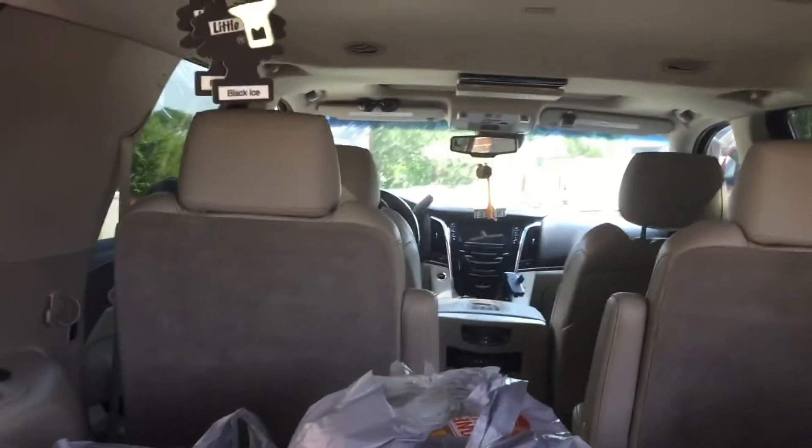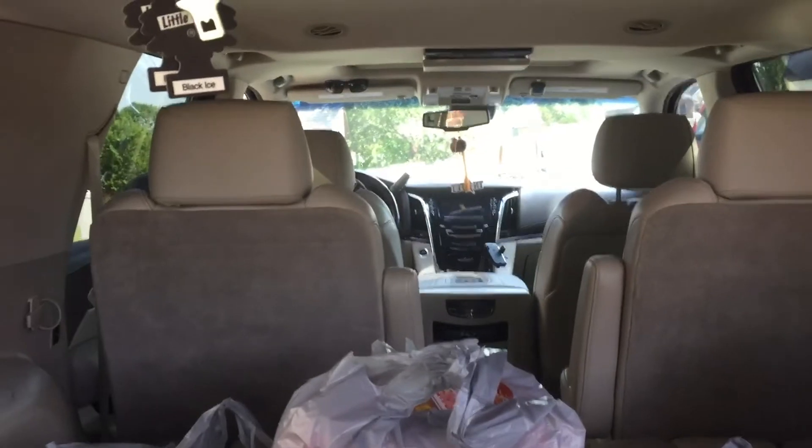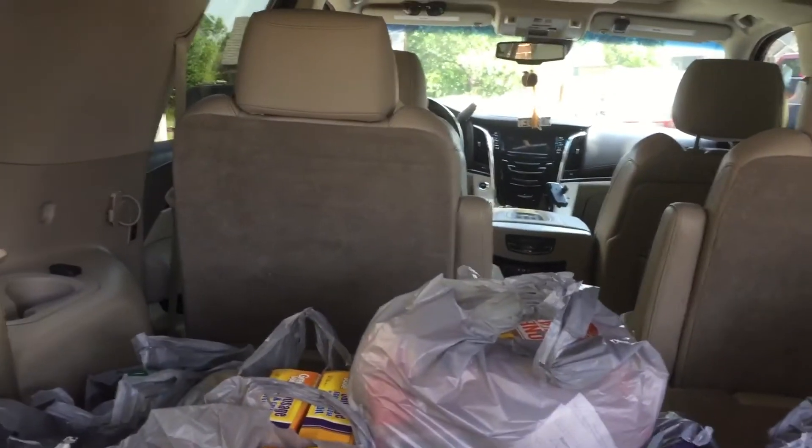That's it for this week's grocery haul. Hope you guys like this video — subscribe, let me know in the comments, and we'll see you guys next Sunday.